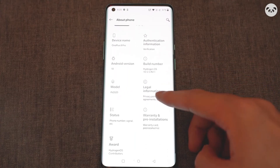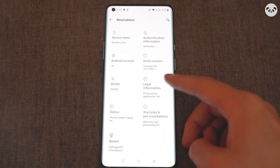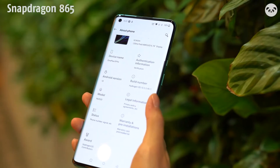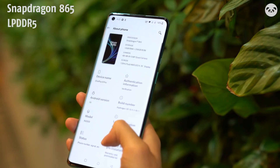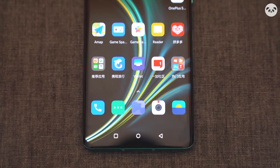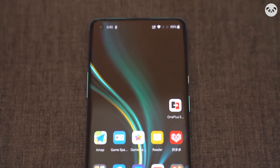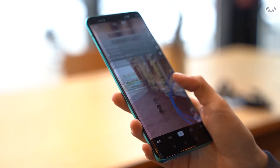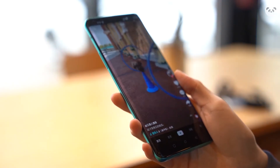In terms of hardware configuration, OnePlus 8 Pro represents one of the best flagship configurations this year: Snapdragon 865, LPDDR5, UFS3, and Wi-Fi 6. OnePlus has always been a company that emphasizes user experience, and each new machine released by OnePlus is almost the top hardware configuration at that time.